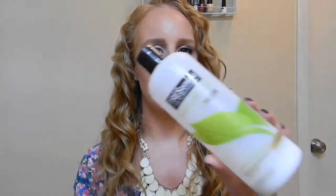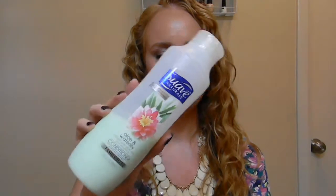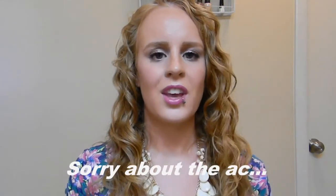I then use both Tresemme Naturals Nourishing Moisture conditioner and a Suave Naturals together in a modified squish-to-condition. With the Suave Naturals I don't have a set type — I've been really enjoying the aloe and water lily as it seems to reduce frizz. The one I'll switch off to is the Suave Naturals tropical coconut, which is great for co-washing. The aloe and water lily works for co-washing but doesn't feel like it cleans quite as well.